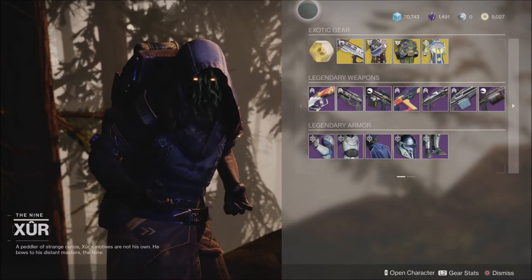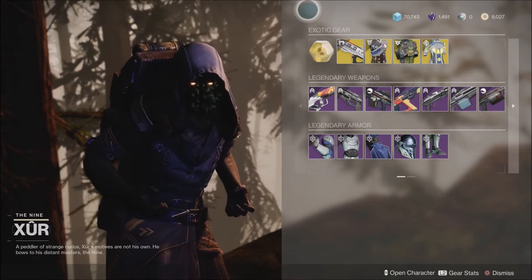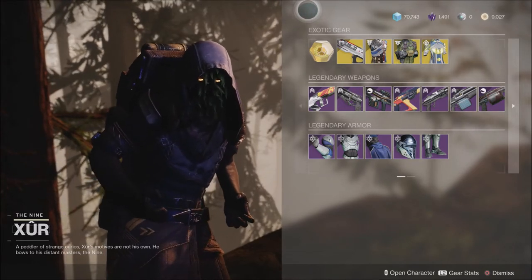What is going on guys? Grave here. Today is January the 14th, that means it's Friday and Xur is back in Destiny 2.